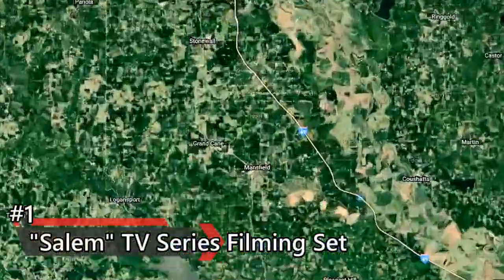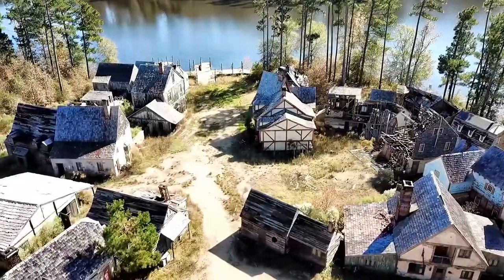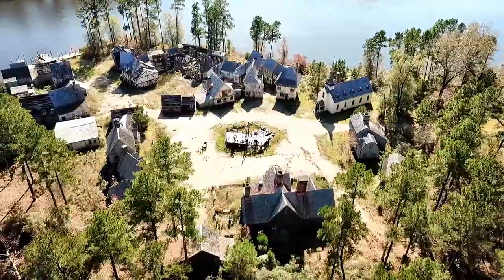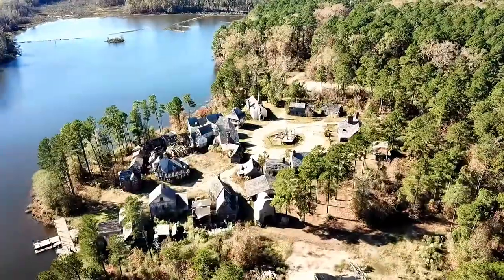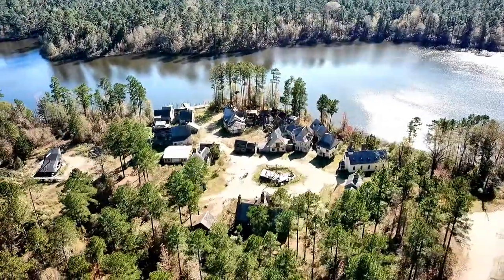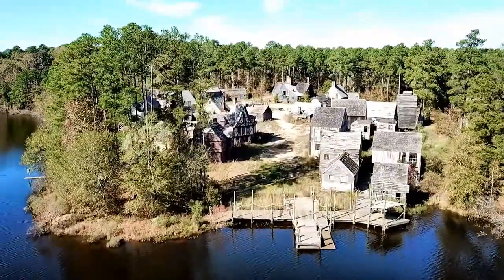Number one: the abandoned Salem TV series filming set, Grand Cane, Louisiana. This movie set is so well built that it feels as if you're actually exploring a lost American colonial village. Welcome to the abandoned Salem movie set. Located near the town of Grand Cane, Louisiana, Salem was a television series that was loosely inspired by the real Salem witch trials in the 17th century.